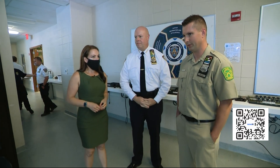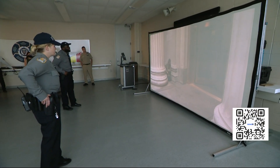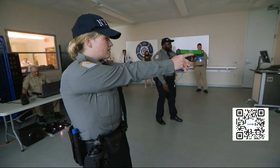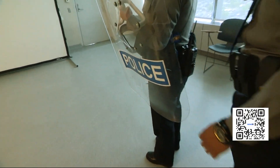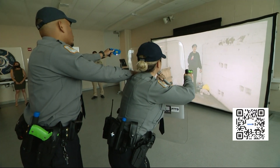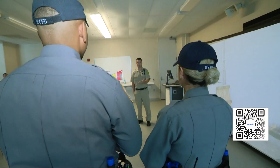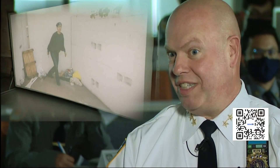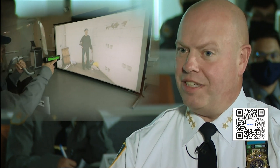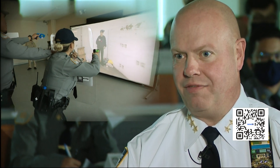In the force options simulator, officers respond to an aggressive panhandler who pulls a knife on them but then drops it. In another scenario, officers respond to a call for a woman acting erratically. She pulls scissors and lunges, and they use a stun gun on her. After each round, instructors discuss how they could have done things differently — for example, whether they could have stayed behind the chain link fence to communicate safely.